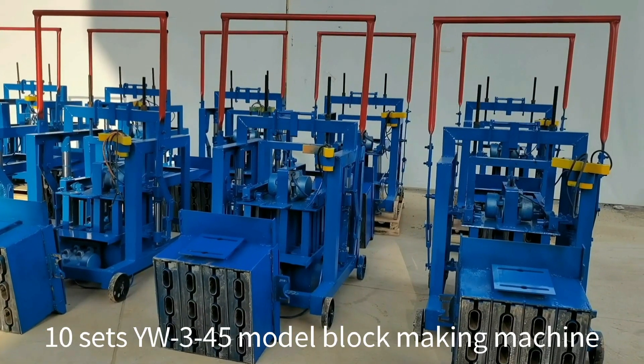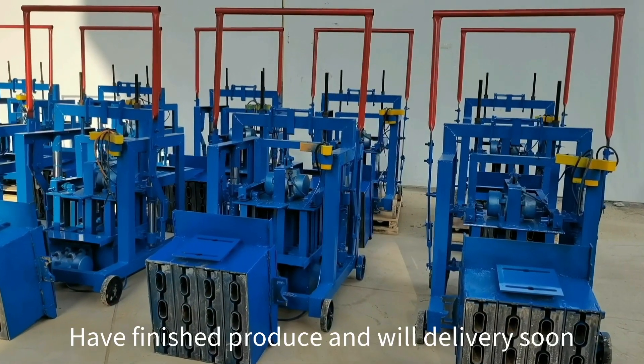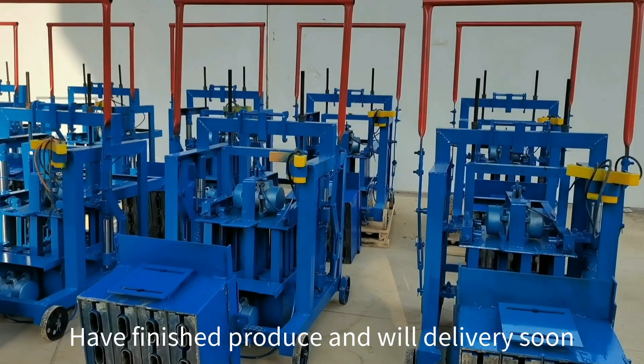Welcome to UAW Machinery. The 10SYW345 model block making machine is ready to ship.